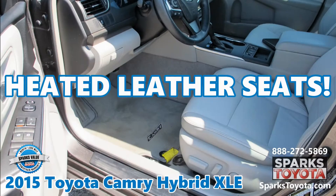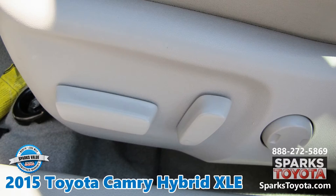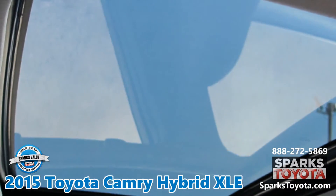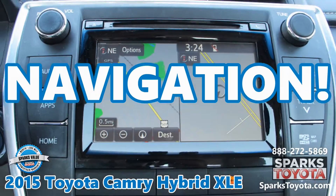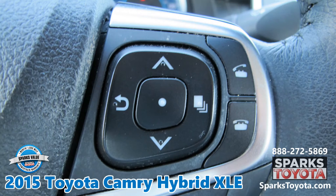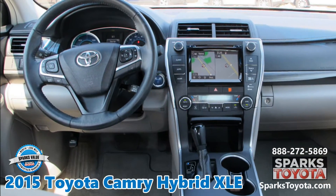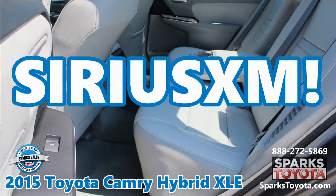Heated leather seats, a sunroof, navigation, a backup camera, traffic and weather updates, a push-button start, and Sirius XM.